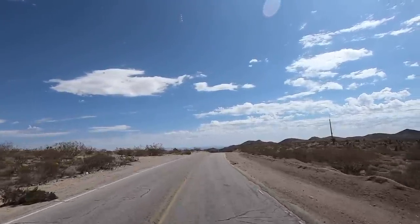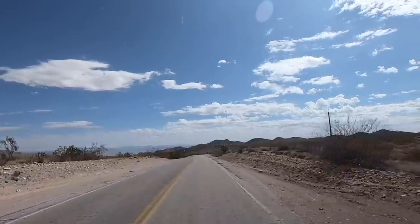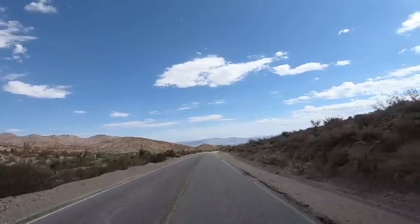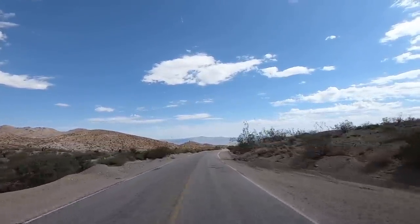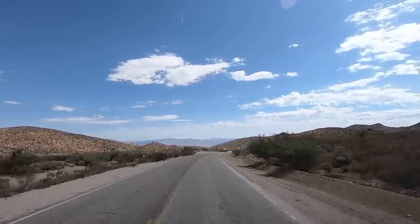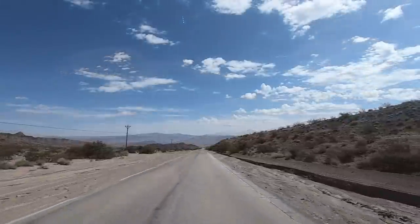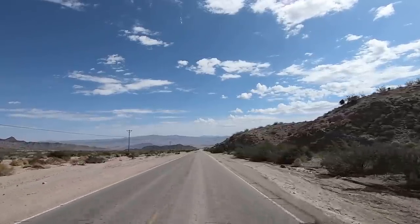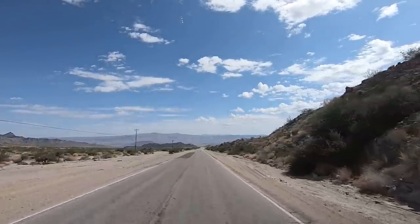Hey y'all, Russ here, RVerTV. Welcome. We're leaving Searchlight, heading due east. This is Cottonwood Cove Road. We're heading down towards the Colorado River and Lake Mojave. There's a resort down here — never knew it until my friend Kim Scott told me about it. The camera's not picking it up, but you can see old mines along the road here. A couple of them still look active.